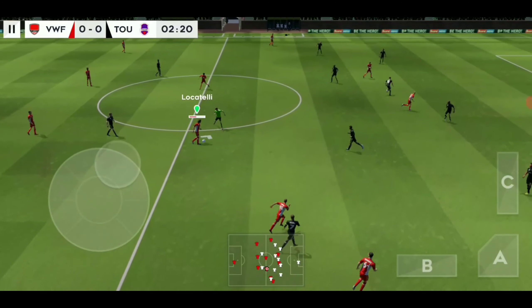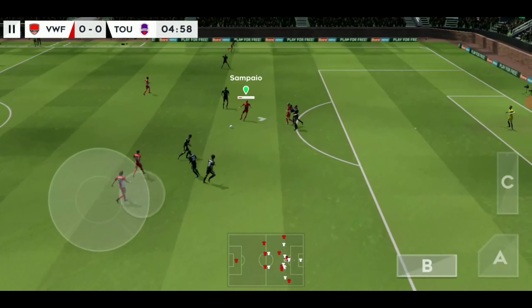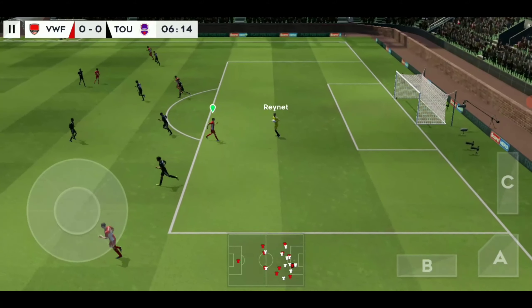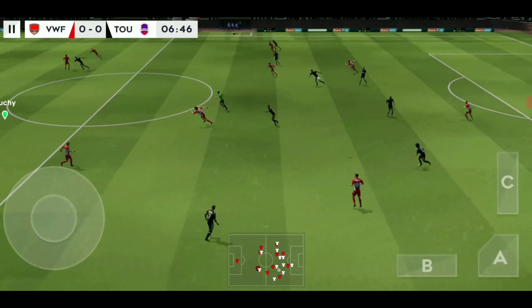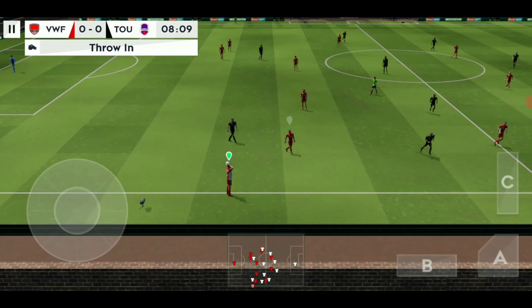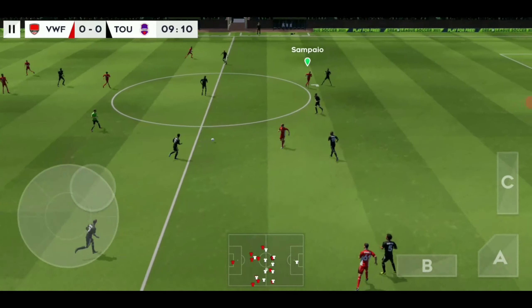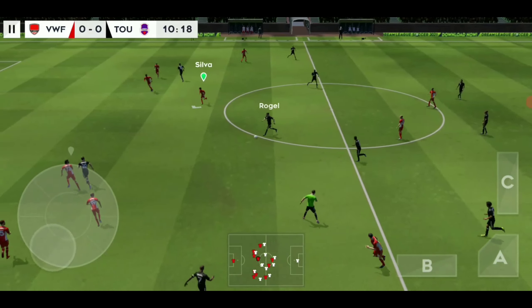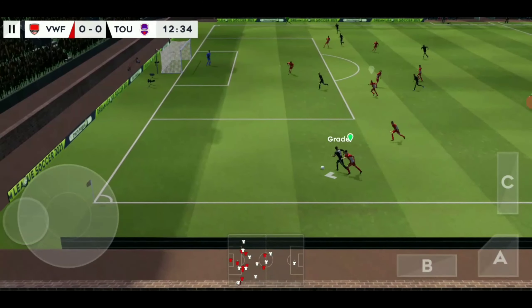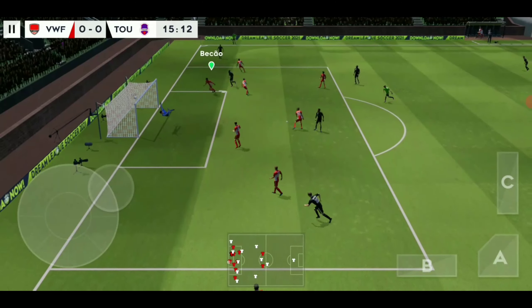Finds his teammate. That's good link-up play, that's nicely played. Striker's ball. Keeper collects that one. This one has gone out of play. And he's won it back for his team. Playing the ball down the flanks. Oh, he shoots!